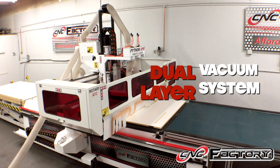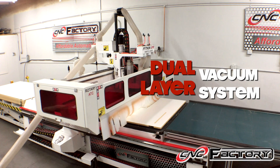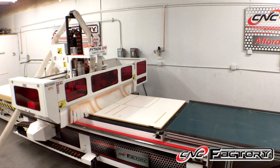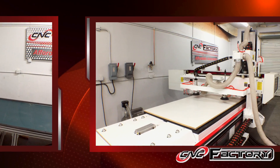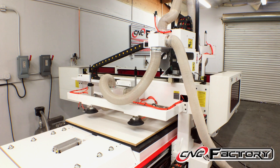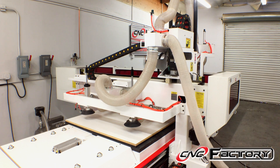Another built-in feature with the Python XPR is our dual layer high-flow vacuum system, the latest and greatest in vacuum hold-down technology. Your Python XPR, either in manual or automatic mode, will not start if you happen to forget to turn the vacuum on — a great built-in safety feature.